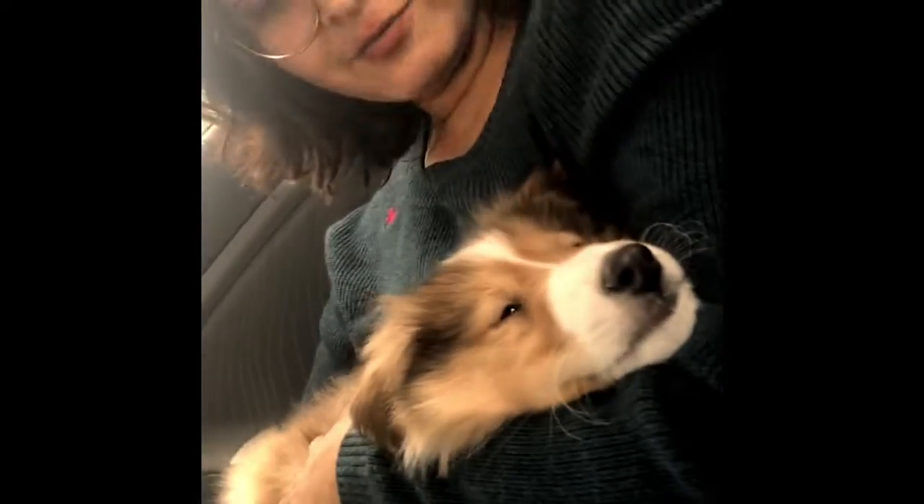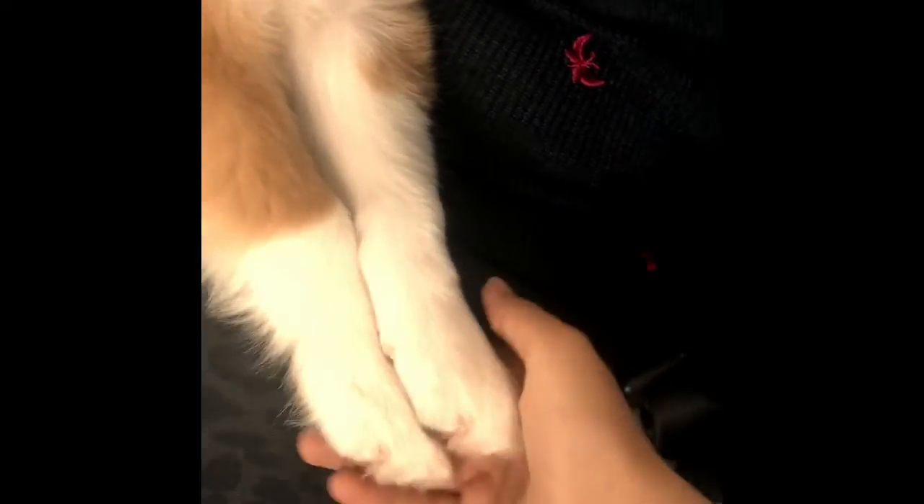He's a family dog and such a cute dog. He's being calm and trying to rest right now. Right now we are going home — it's about one and a half hours journey.